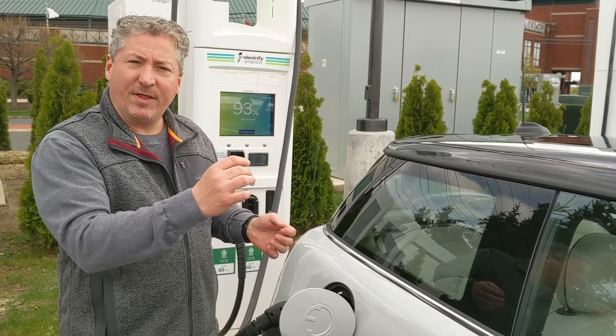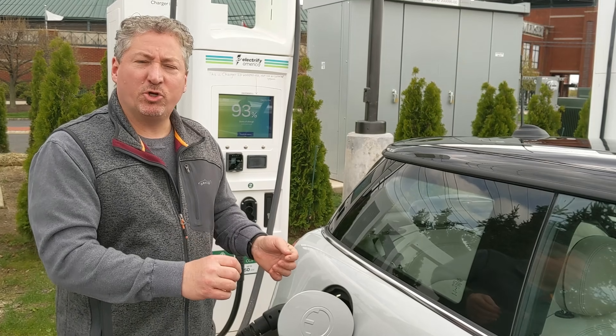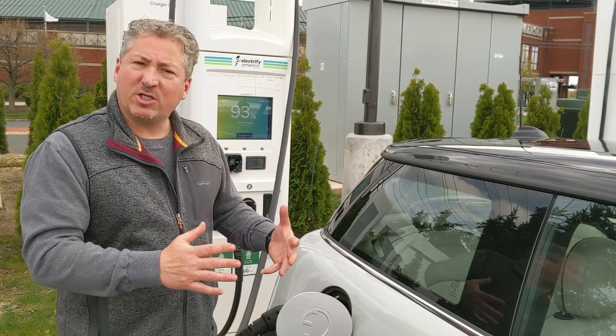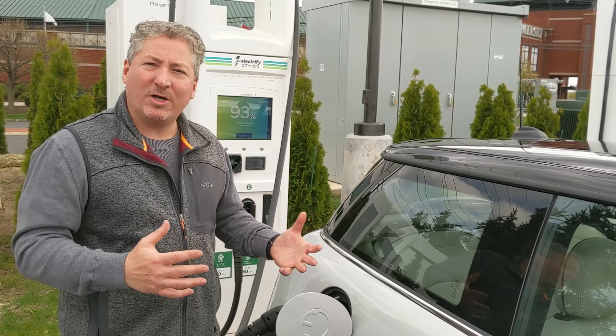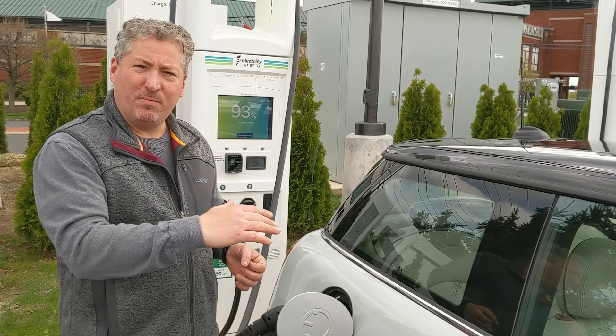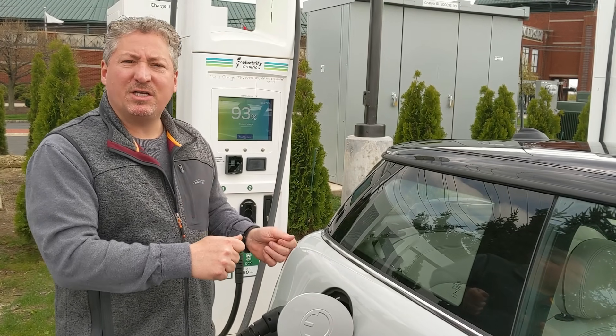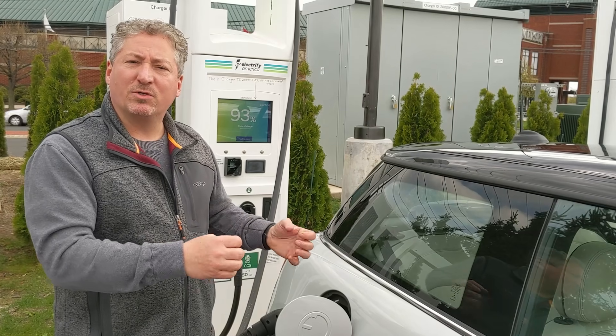There's a sport mode, then there's mid, then green, and green plus. Green plus should be the most efficient, but it shuts off the heat, air conditioning, things like that. We don't think most people would want to drive a car like that, so we're not going to test the car in that driving mode. We will put it in green mode, set it at 70 miles an hour, drive a constant 70 miles an hour, and see how far she goes.